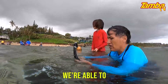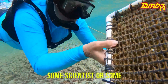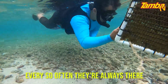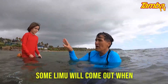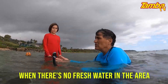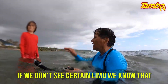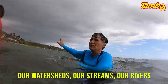We are able to see what is happening with the land by looking in the water. We don't need some scientist or some marine biologist to tell us what is happening — the seaweed will tell us. Some limu will come out when the ocean lacks calcium. Some limu will disappear when there is no fresh water in the area. We have a stream right down there. When it is open and it flows into the sea, it shows us the limu. We know that the stream is blocked. So it's so important that we keep all our watersheds, our streams, our rivers open and flowing.